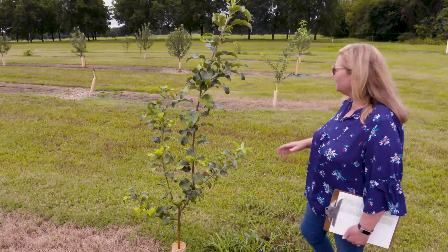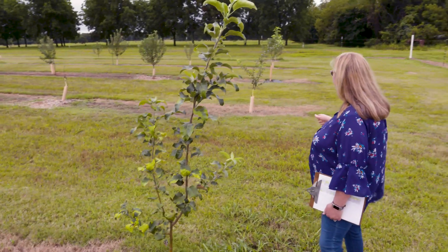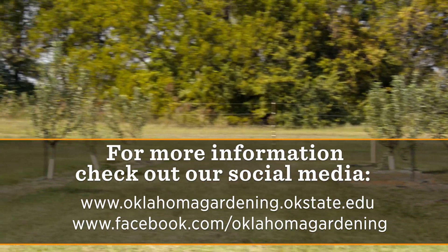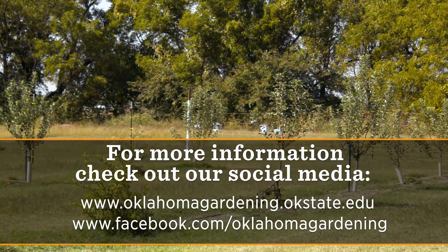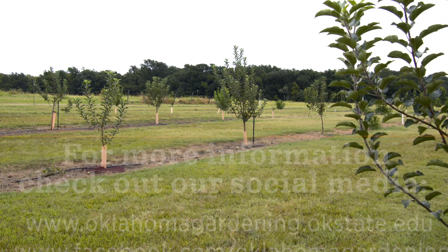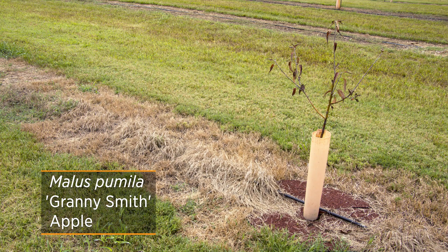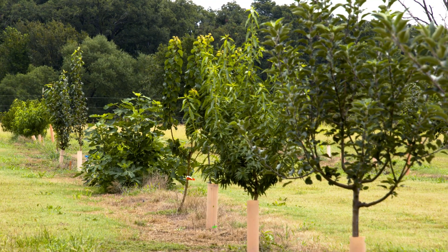We've got several different types of apples. The first few are Honeycrisp, and then we have Fuji, Arkansas Black, Gala, and Red Delicious, and they're doing pretty well. The only ones we had trouble with that we planted this year were our Granny Smith. For some reason, they shut down and have died the last few months, so we'll look into that and see what we can find about why we may have some problems with that.